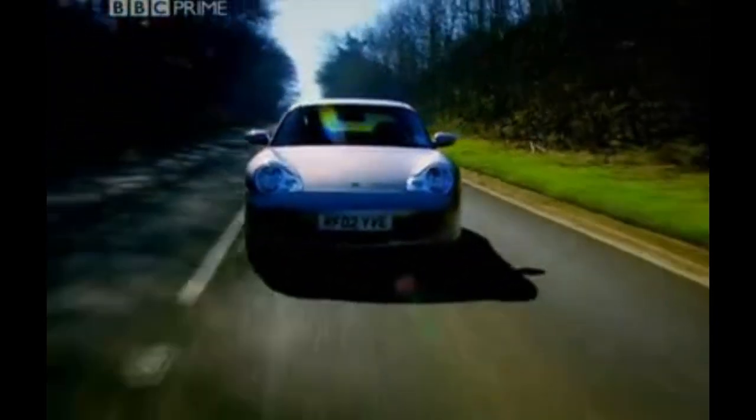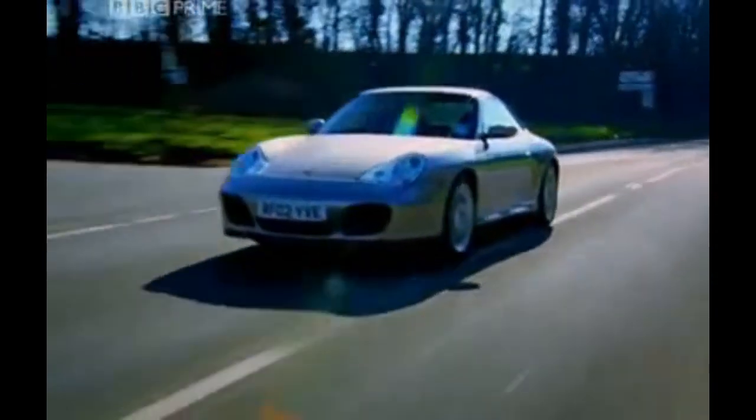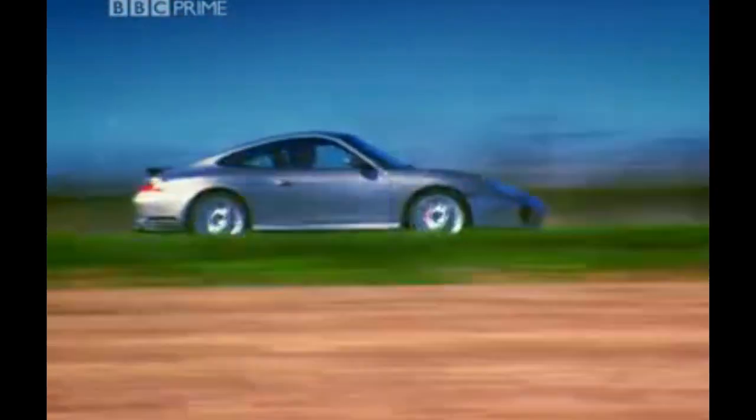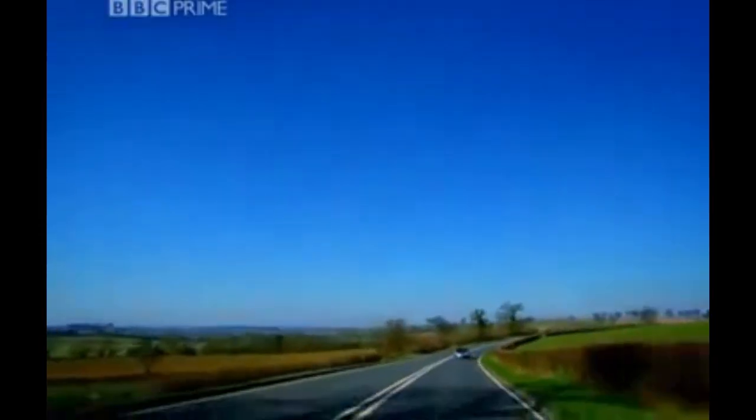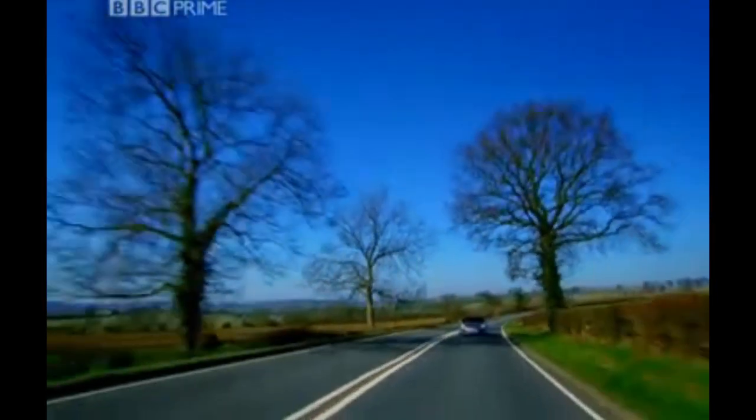By losing the turbo, the brake horsepower figure falls from 420 to 320. 320's still a lot, though, so it's still a fast car. 0-60 in 5.1 seconds, a top speed of 174.